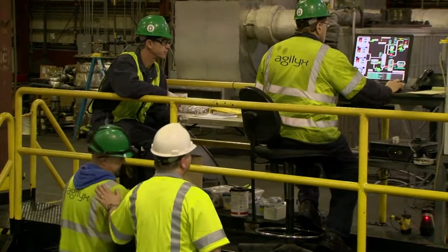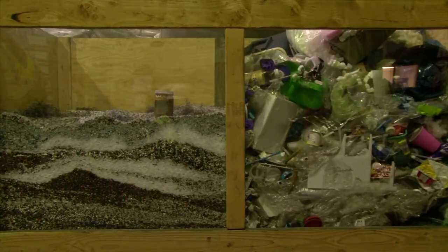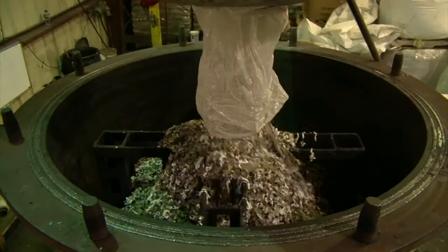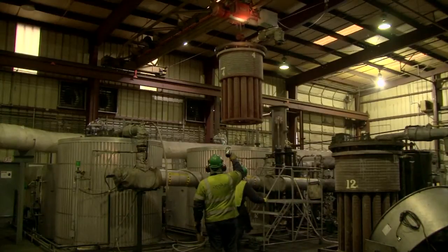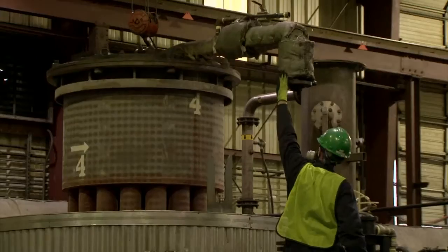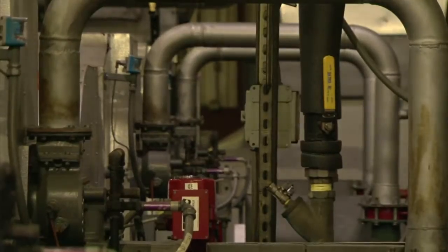To accomplish this, the company Agilex uses a process called pyrolysis. Dirty mixed plastics separated from the trash are ground to a pulp, packed into a giant steel cartridge, and dropped into this machine. There, it is cooked into a gas at 800 degrees Fahrenheit, cooled and condensed into synthetic crude oil.